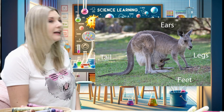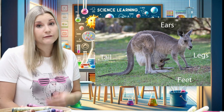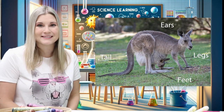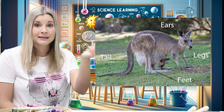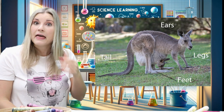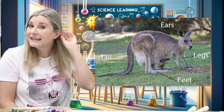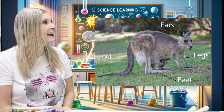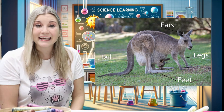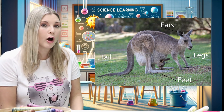Let's take a look at the different parts of our kangaroo's body. Although they look very different from our body parts, kangaroos have many parts that are the same as ours. They have a nose, eyes, hair — but we often call it fur — ears, arms, and legs, just like us. They also have feet, and they have hands, but we usually call them paws on animals.